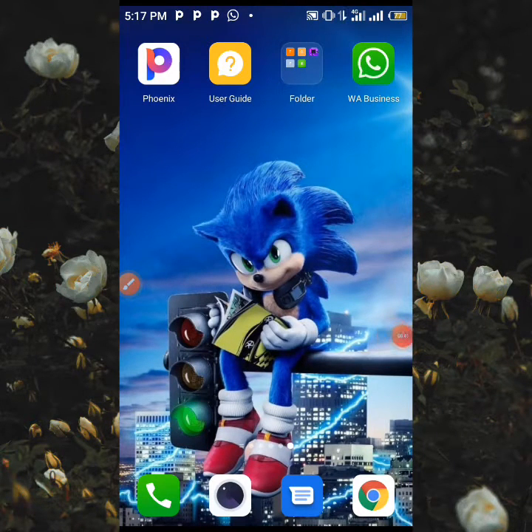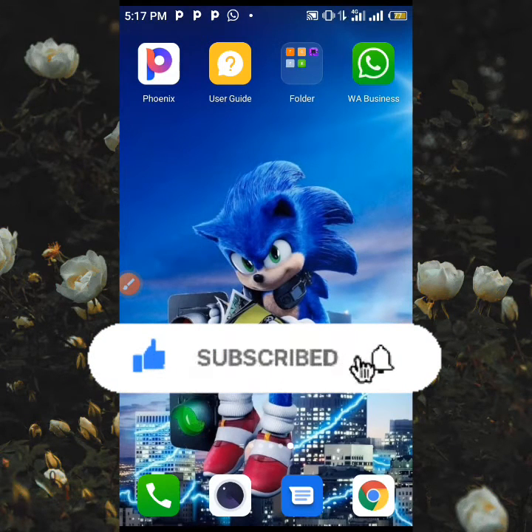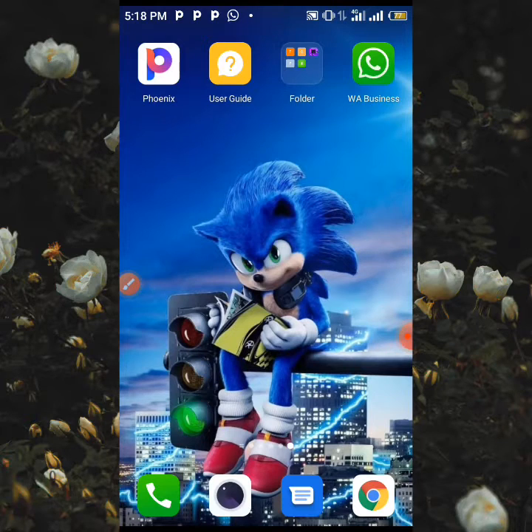If you're watching this video, please make sure to like this video, subscribe to the channel, and click on the notification bell so whenever we upload nice and interesting money-making content like this you're going to be the first to be notified.